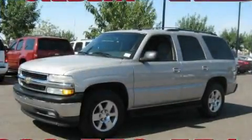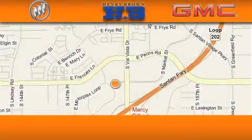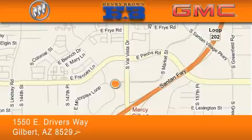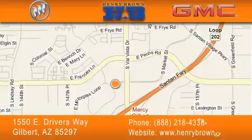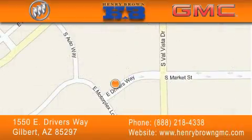Contact us today to arrange your test drive. Henry Brown Buick GMC is located at 1550 East Drivers Way in Gilbert. Our goal is to exceed all of your expectations to ensure that you'll return for future visits. Cars and trucks cost less and trades are worth more at Henry Brown Car and Truck Store.